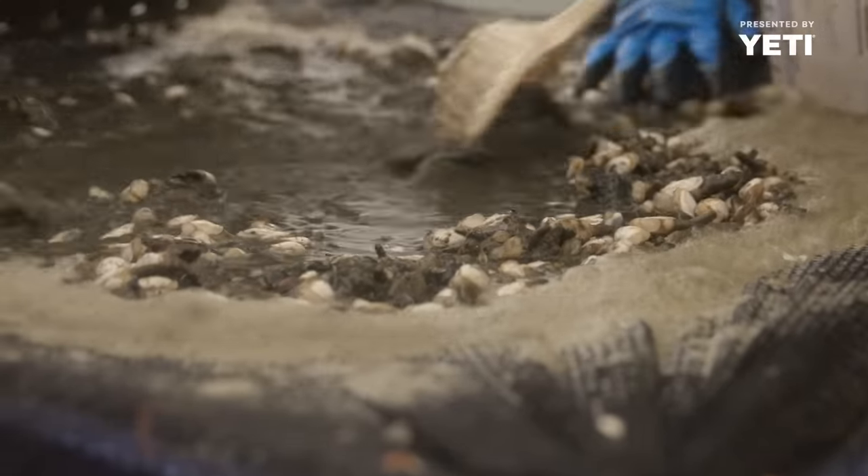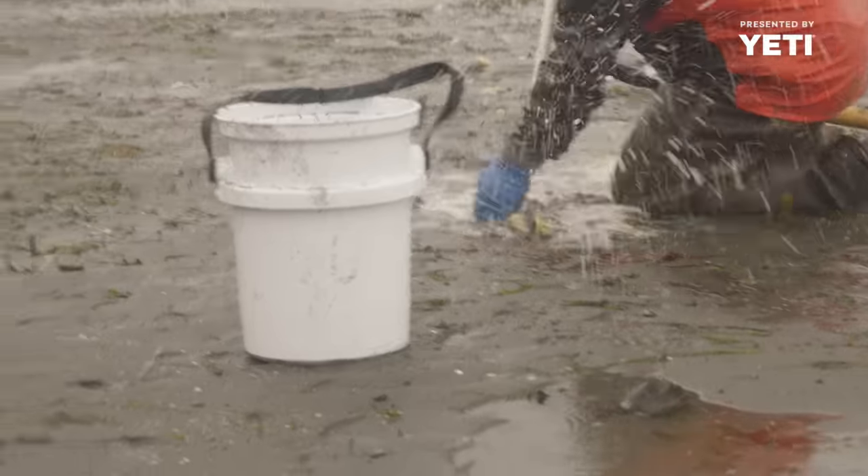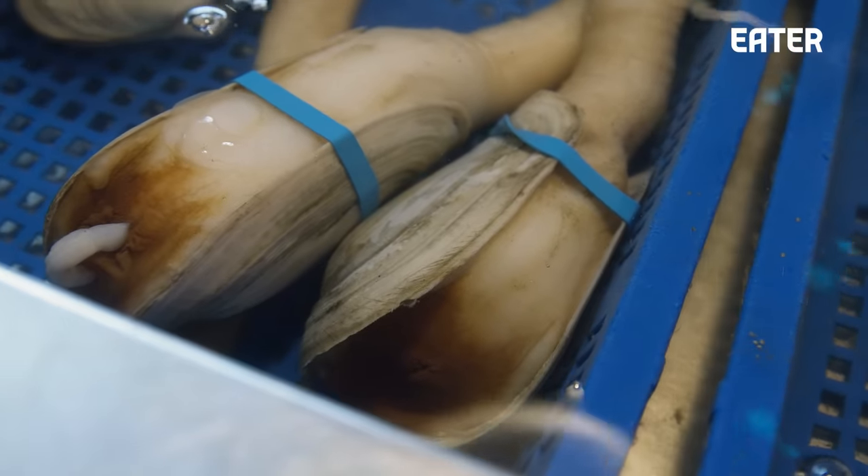There's no machinery at any stage of the game. So from our hatchery to the nursery to the beach to the processing plant, all of it's done by hand.